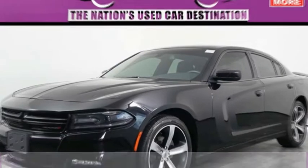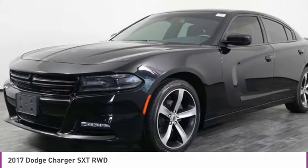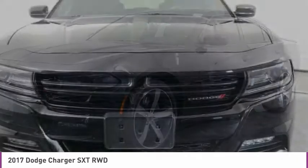Make a great choice today with the 2017 Charger. It injects some versatility, comfort and sophistication into your muscle.